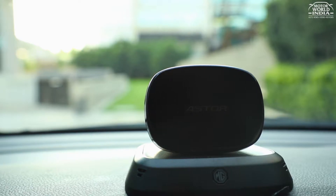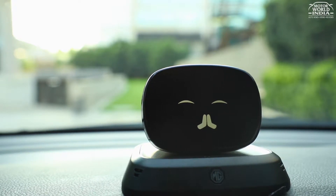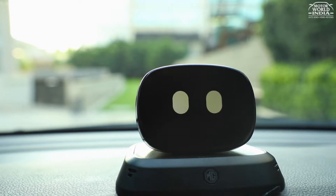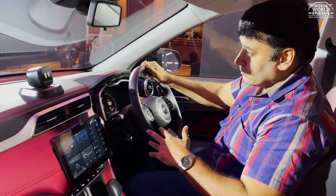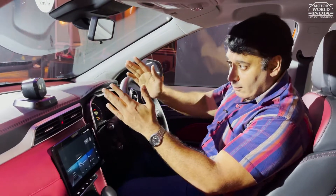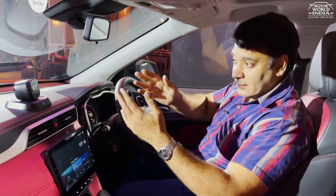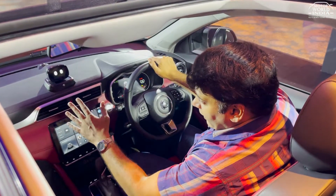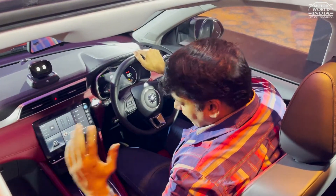The key attraction of the dashboard is this — the artificial intelligence hub. This is the robot, the voice assistant that assists you. This is the mini Aster in the Aster. You say 'Hello, Aster' and it responds 'I am listening.' So that is the Aster AI assistant. After the AI Aster robot, which is the secondary attraction, there is the touchscreen.